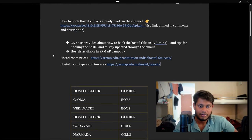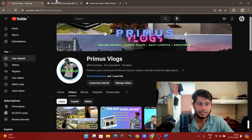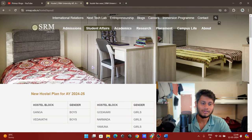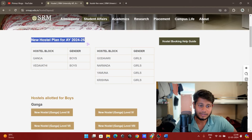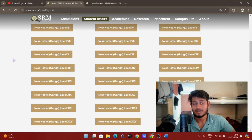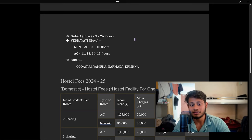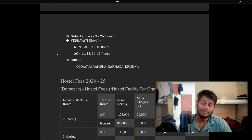First I will show you the hostels available for boys and girls. You can go to the official SRMAP website — I've given the link for hostel room prices and types. For the new hostel plan for 2024-25, the Ganga and Vedavati blocks are given to boys. Ganga has floors 3 to 26, all AC. Vedavati has non-AC floors from level 3 to 10, and AC floors at levels 11, 13, 14, and 15.